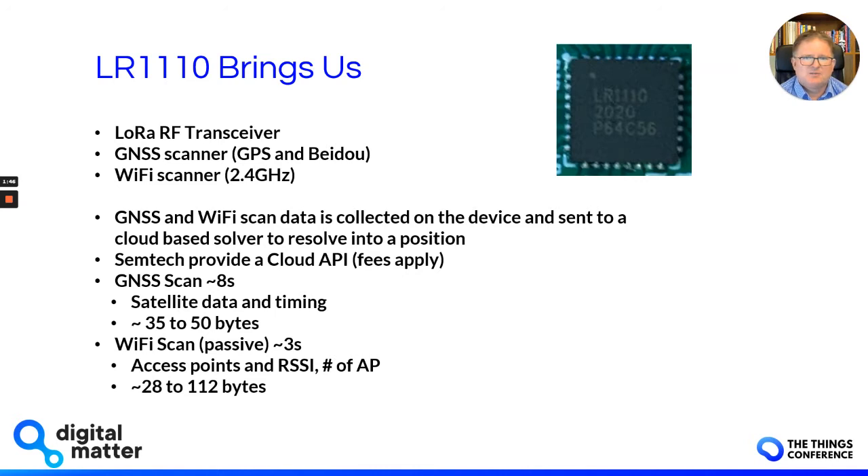The LR1110 brings us a great LoRa radio transceiver and a GNSS scanner, which receives GPS and BeiDou signals and records that information. It also has a Wi-Fi scanner. When we talk about a scanner like that, it's passive — it's not doing Wi-Fi probing to get access points, it's just receiving data.